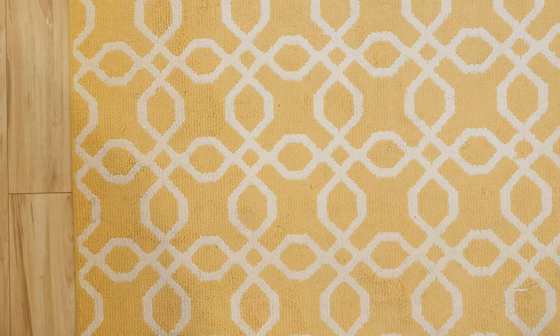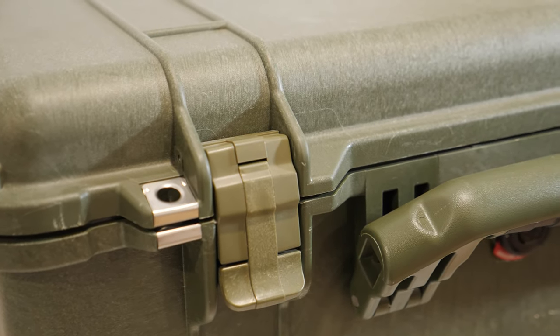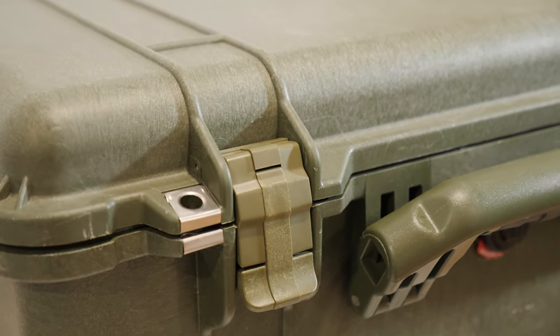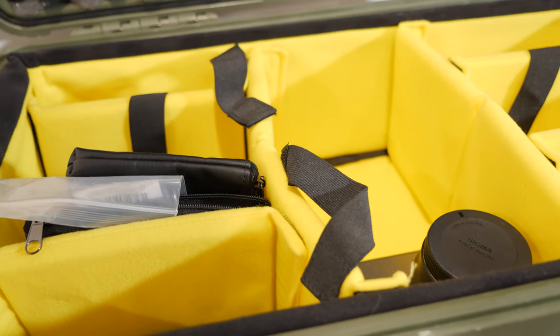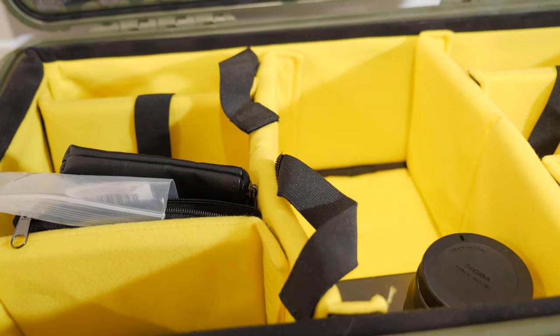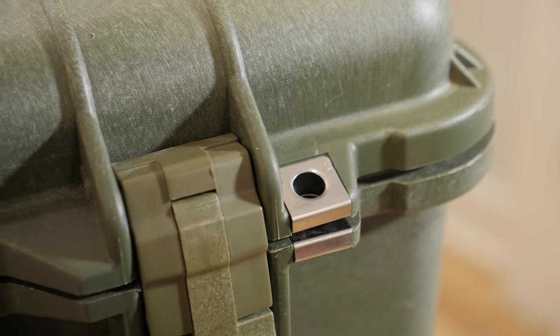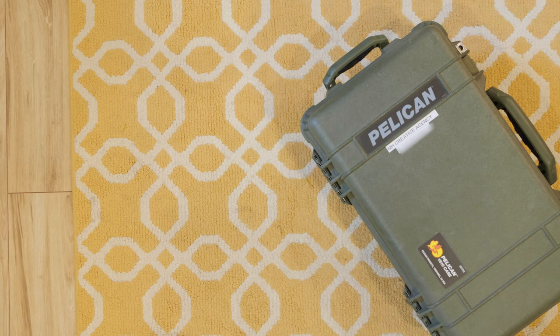Finally, you want to have a case that can hold all your gear. I definitely recommend one of these Pelican cases — they're water resistant, which has come in handy quite a few times on a wedding day when it starts raining. It holds all my gear, it's got a lot of space, it's got rolling wheels, and I definitely recommend it for anyone looking for a carrying case. It's been a game changer for me.